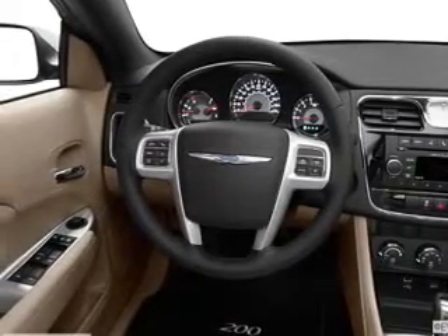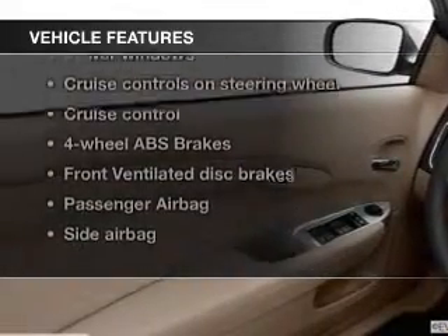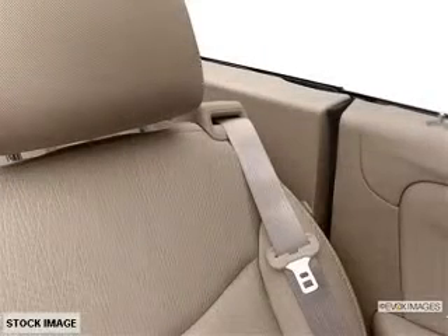Let the outside in with a power convertible roof. With these notable features, you won't want to miss out on the opportunity to own this amazing ride: power door locks, power windows, cruise control, and AM/FM stereo with a CD player.